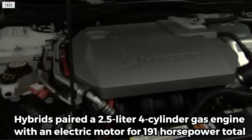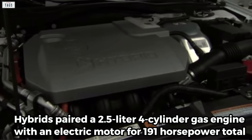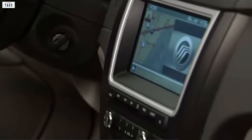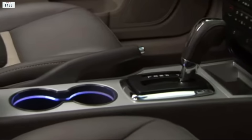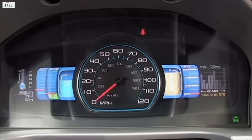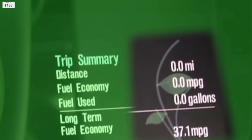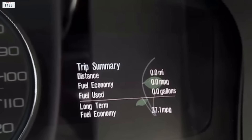Hybrids paired a 2.5-liter four-cylinder gas engine with an electric motor for 191 horsepower total. The refreshed Milan's cockpit had improved interior materials and all-new entertainment and climate controls. The hybrid added the Smart Gauge instrument cluster, consisting of two-color LCD screens flanking the speedometer. Drivers were able to select four information modes, most of which involved hybrid power flow and fuel economy. One mode included animated leaves and branches — the less a driver would speed, the fuller the animated leaves would be.